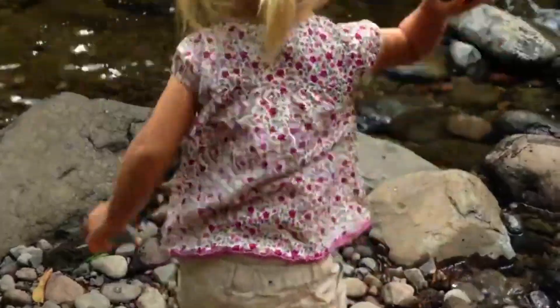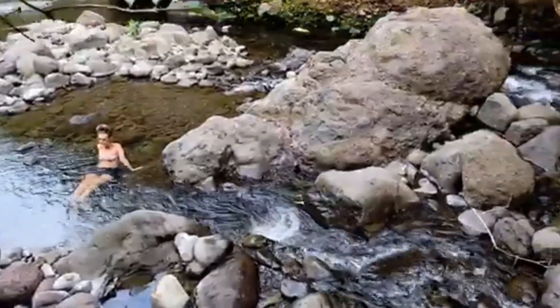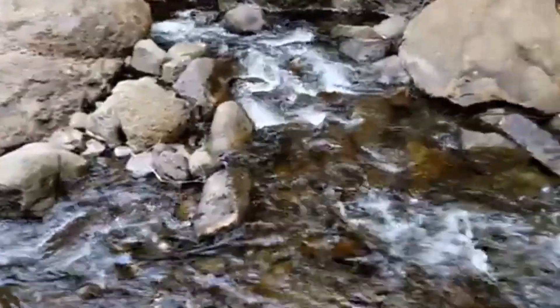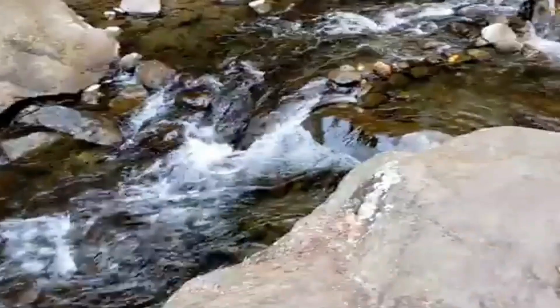As you go through Iao Valley, you'll encounter the beautiful Iao Stream. The clear flowing waters add to the serene atmosphere of the valley. It's easy to see why this place is considered sacred — the natural beauty here is simply awe-inspiring.